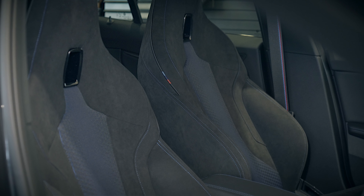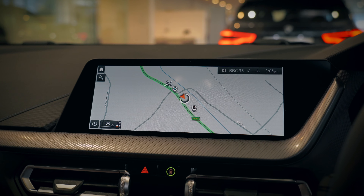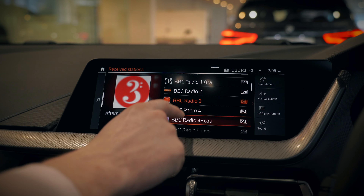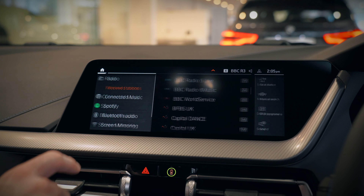Inside, the BMW M135i is equipped with Alcantara seating and a huge 10.25 inch digital display with connectivity to the likes of Apple CarPlay and Android Auto as standard.